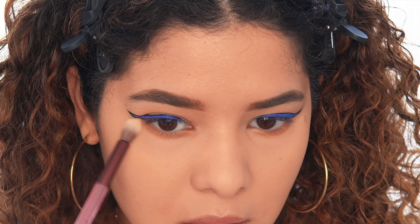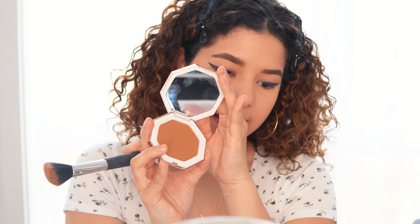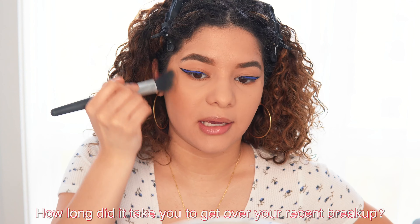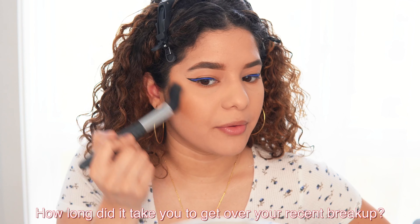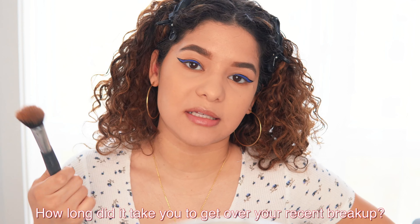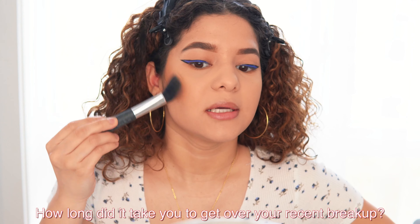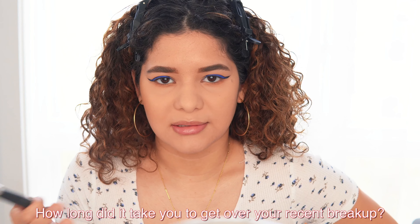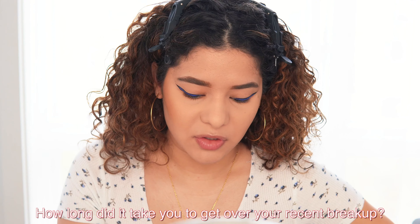I'm using this powder from Fenty Beauty in the shade Island Ting. I'm not completely over it — I won't lie and say that I am — but I'm kind of over it in a way. It's just so annoying, I just want this all to be over and to be completely healed. I'm taking steps to take time for myself, reflect, but my mentality right now is: it is what it is. In the beginning I was like 'oh my goodness my life is over,' but now it's just like, next.